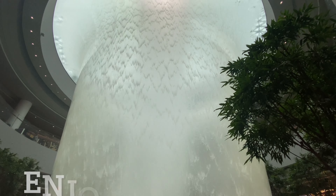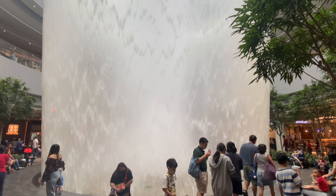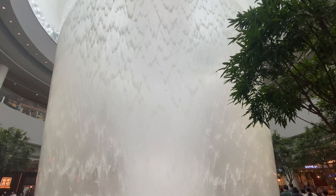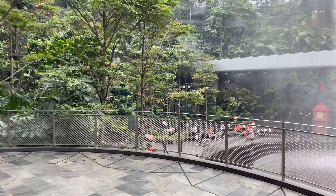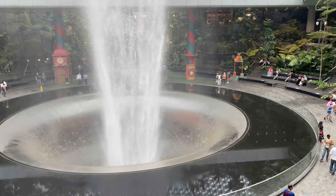Thank you. And the view from the top, where you can hear the water rushing down. Thanks for watching.